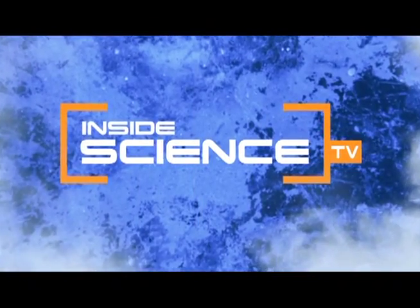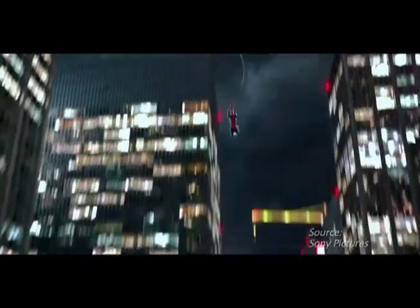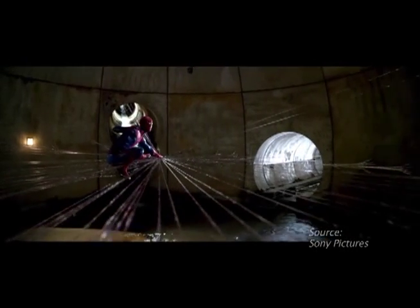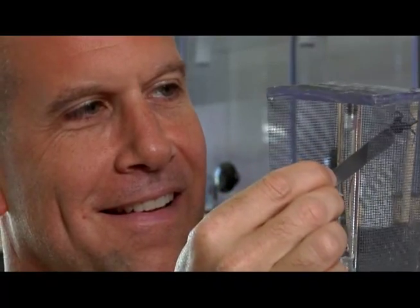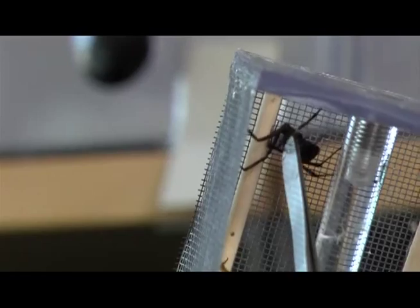Welcome to Inside Science TV. A spider's bite gave Peter Parker superhero powers to save the world and to spin strong, flexible webs. But physical chemists studying spiders and their silk aren't hoping to get superhuman powers, they just want to better understand spider silk.